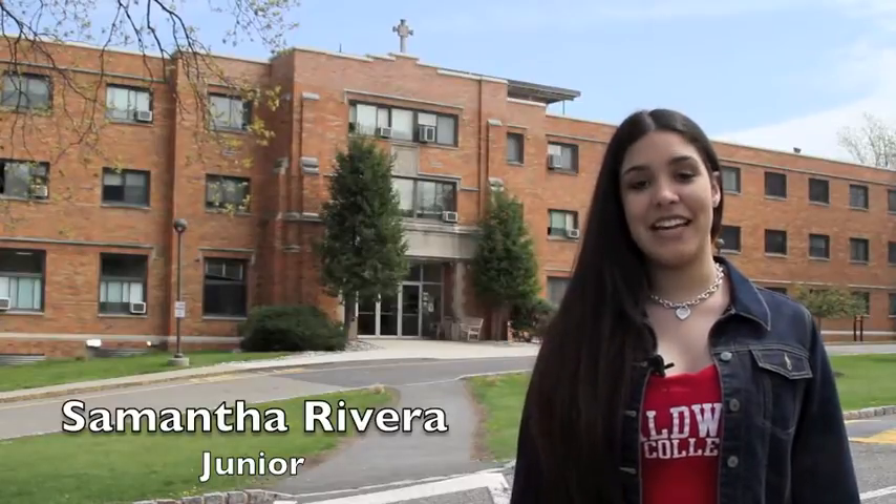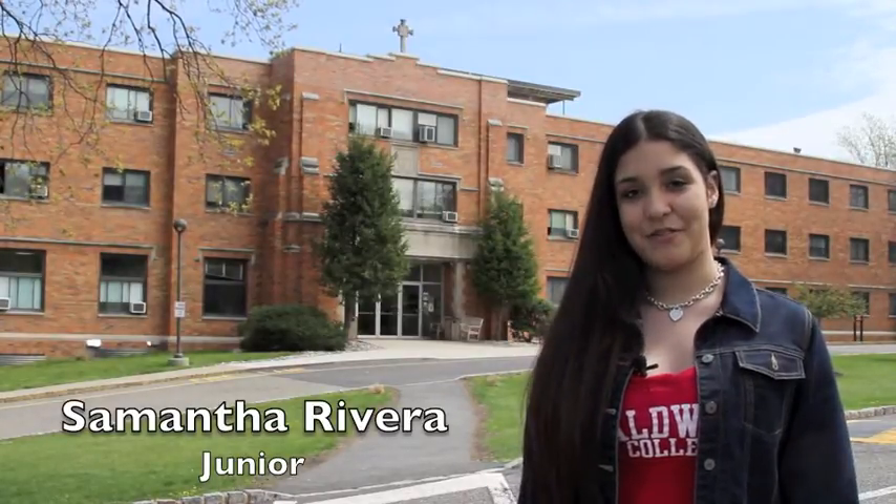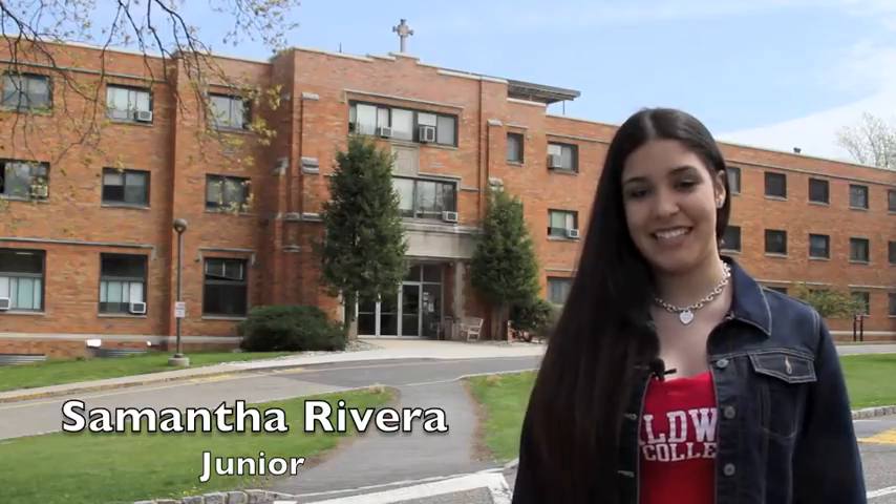Hi everyone, I'm Samantha and I'm standing in front of Caldwell College's Mother Joseph residence hall. These dorms have a great family atmosphere. Let's go inside.